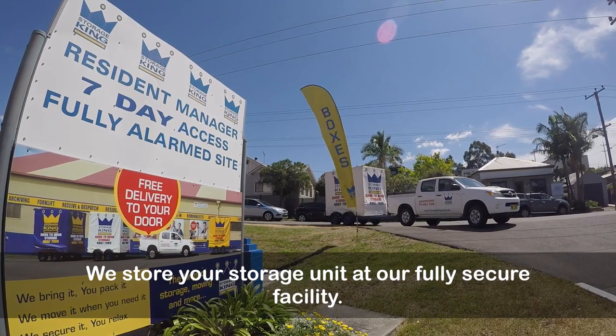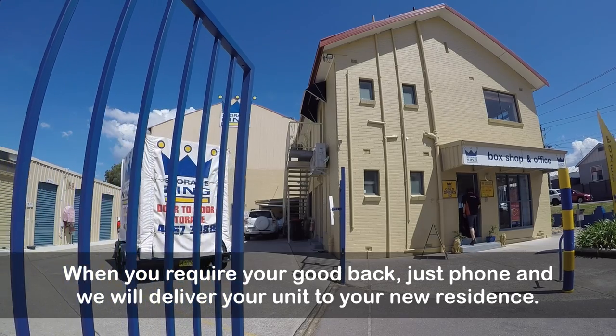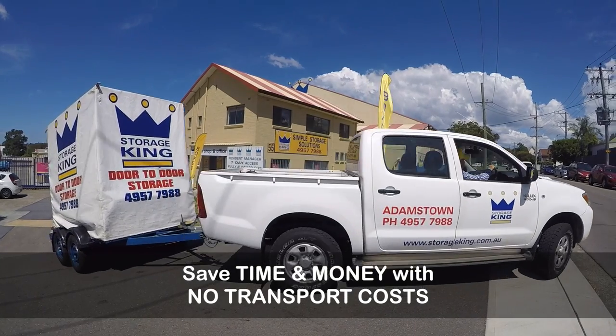We store your storage unit at our fully secured facility. When you require your goods back, just phone and we will deliver your storage unit to your new residence. Save time and money with no transport costs.